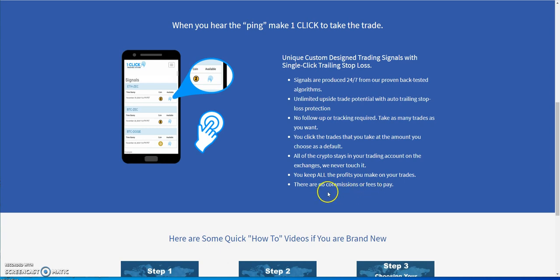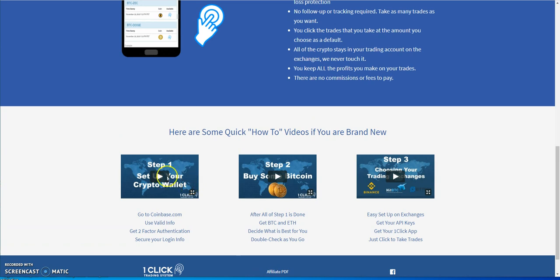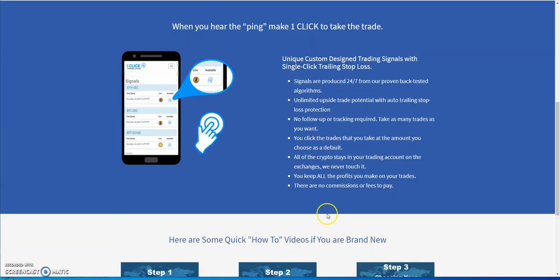Well, the only fee is $99 a month for this membership — that's a fee to me. Simple steps: you set up your wallet, buy your cryptos for trading — BTC and ETH — put your API keys in, and Binance, HitBTC, and Bittrex are some of the exchange options. Then boom, you get started with your trades.